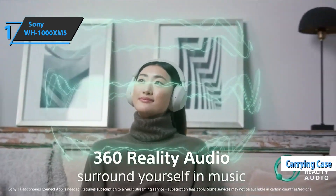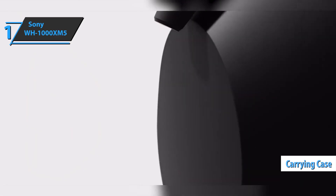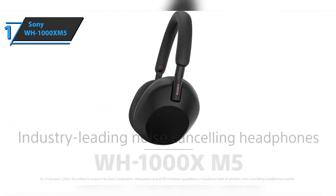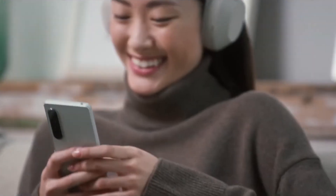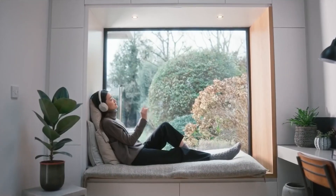A super comfortable case, even after long sessions of use, brilliant battery life, and high-quality sound. You wanted the best, you got it. So that's it for the best over-ear headphones of 2022. Like, comment, and subscribe to receive notifications about our latest videos.